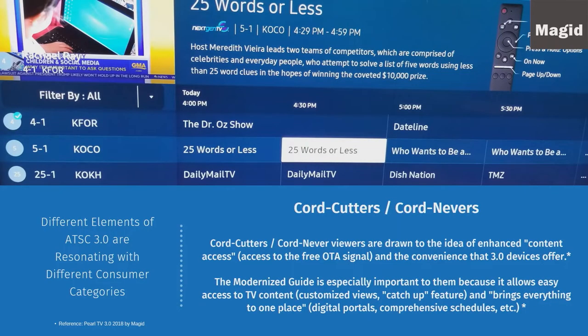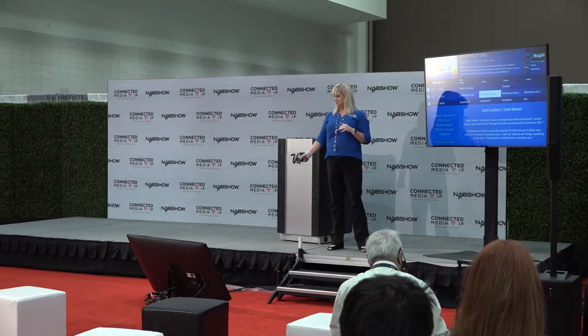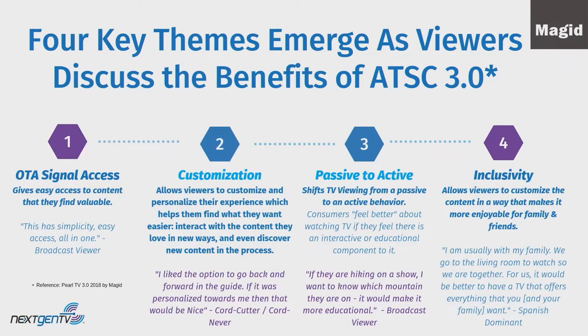The cord cutters and cord nevers were really excited about the modernized guide capabilities with next-gen TV. It's especially important to them because it allows easy access to all TV content. They can do customized views, the catch-up feature, and it brings everything in one place. One broadcast viewer said, 'This is simplicity — easy access, all-in-one.'